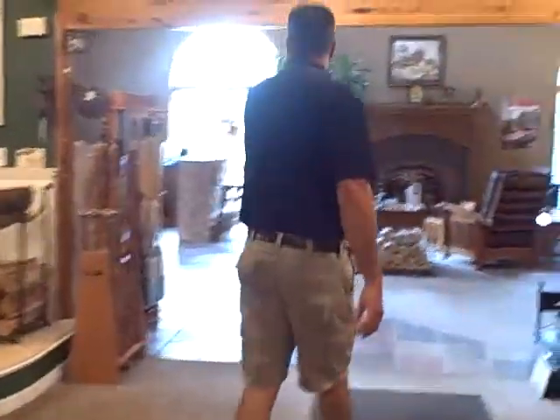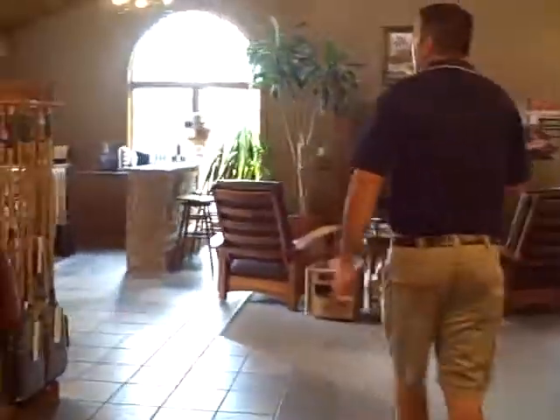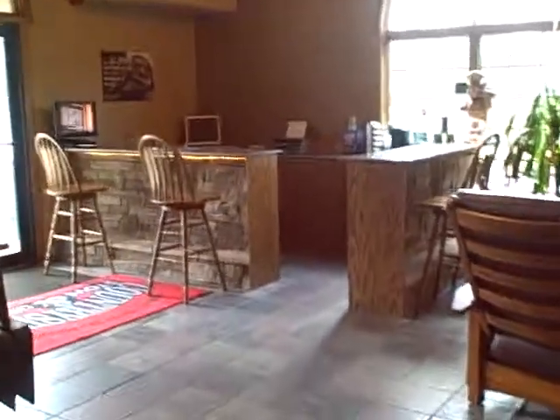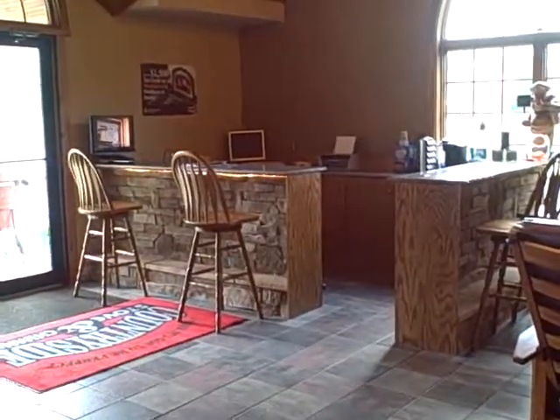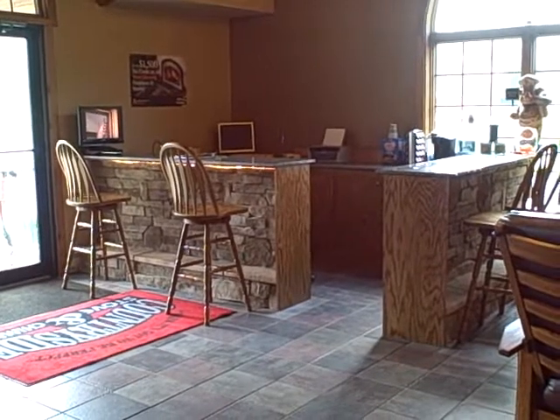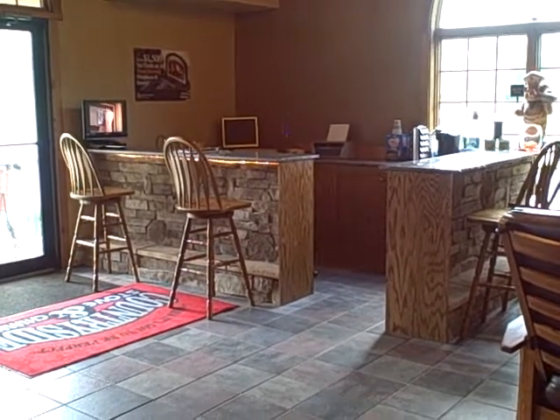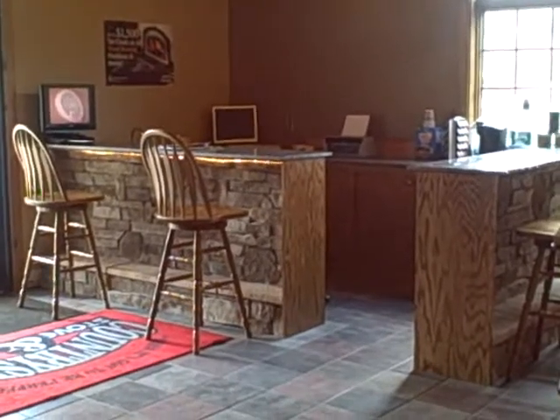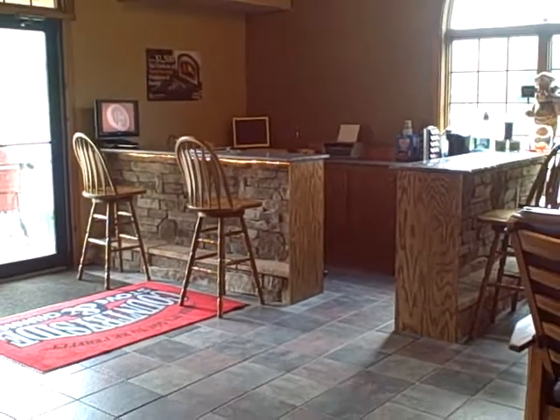One of our newest features at Countryside Stove is our courtesy bar that we just built over here. Now you're not going to find any alcoholic drinks, but if you wanted to sit down with your wife, have a cup of coffee, a pop, a glass of water, whatever it may be, we just installed a courtesy bar where you can feel free to sit down, talk about any of your ideas, and just enjoy yourself while you're here.